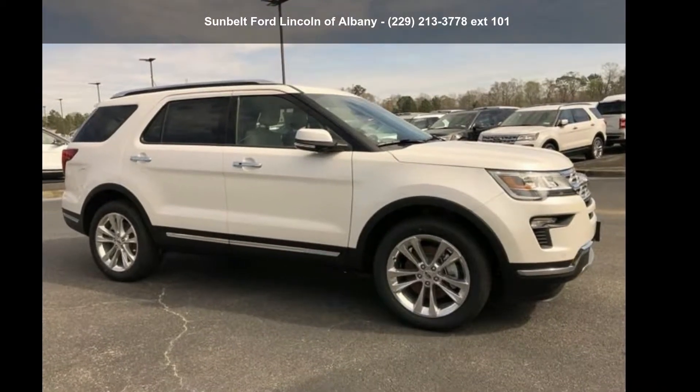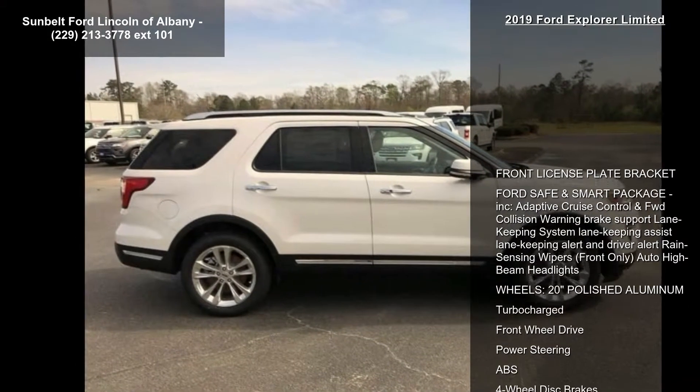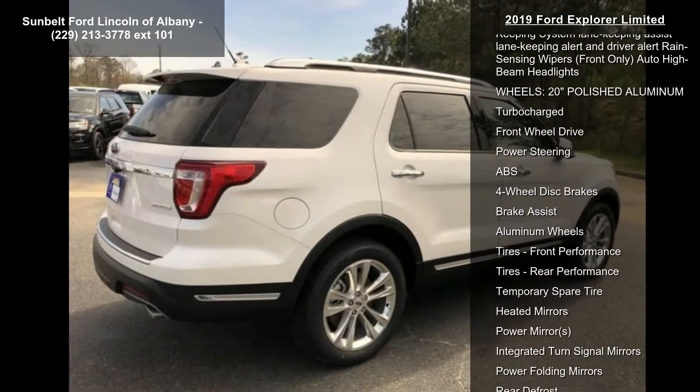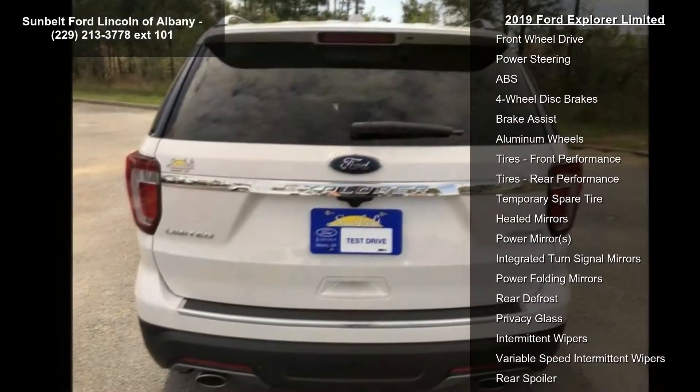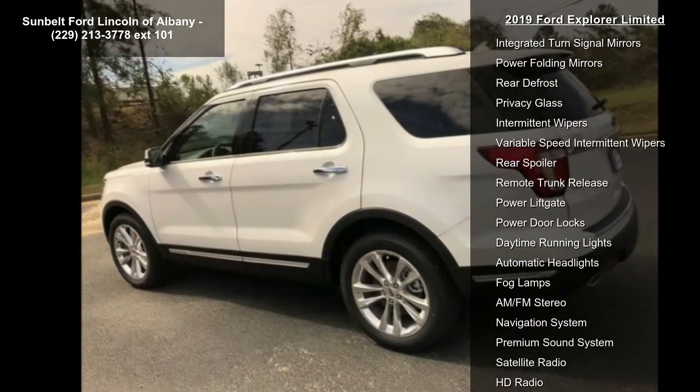Check out this 2019 Explorer Limited. If you are looking for an automobile with great features, look no further. Enjoy these notable features: front license plate bracket, Ford Safe and Smart Package included, adaptive cruise control, and forward collision warning brake support.